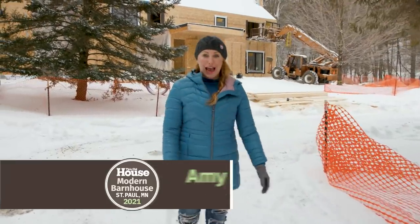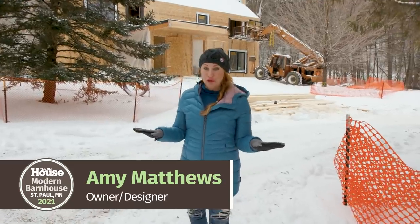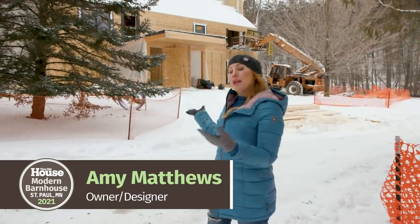Welcome back to the 2021 Idea House. There has been a lot of work happening over the last month, not to mention a lot of snow and a big drop in temps. Come on in, take a look.